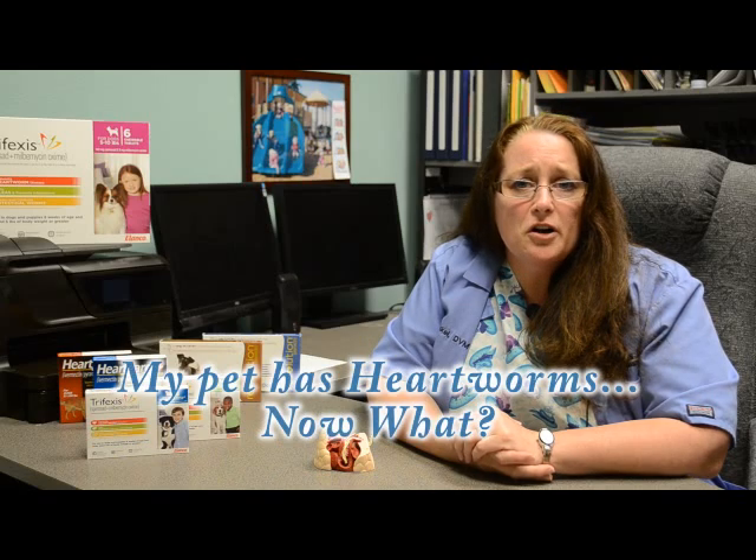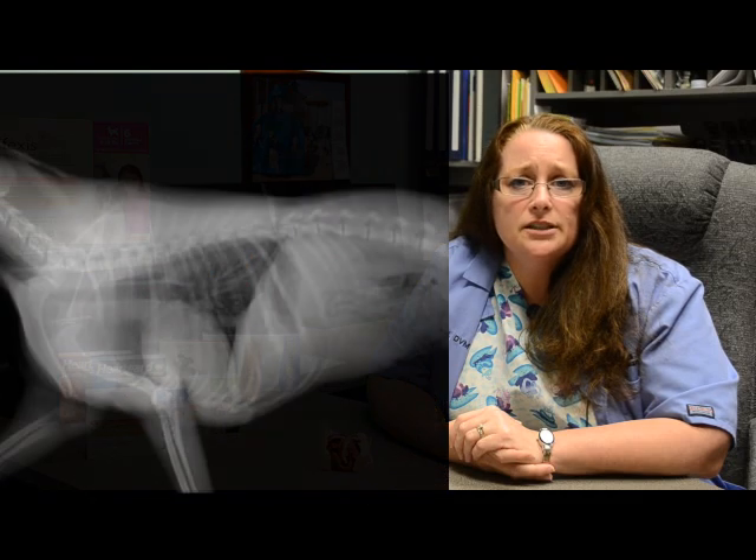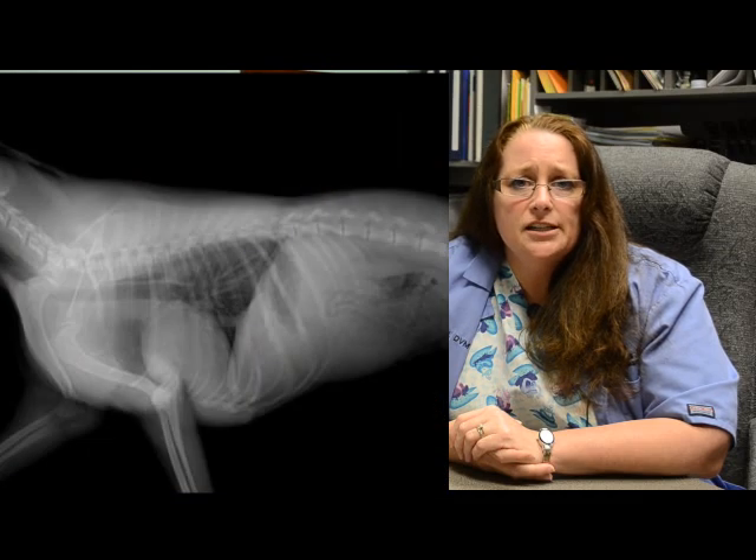Before treating your dog for heartworms, a complete blood cell count and serum chemistry are performed, along with chest x-rays. This is to assure that it is as safe as possible to treat your pet. Some dogs with moderate to severe disease may need medication prior to treatment, such as antibiotics, anti-inflammatories such as steroids, or other heart medications.